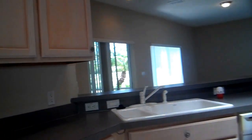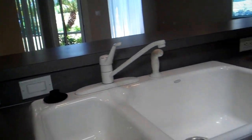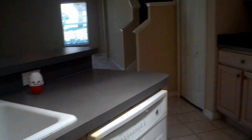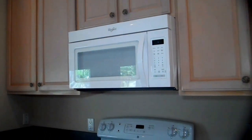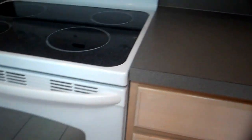Move on into the kitchen now. Looks like the kitchen has been redone with new appliances: new dishwasher, nice sink, refrigerator, built-in microwave, stove and oven.